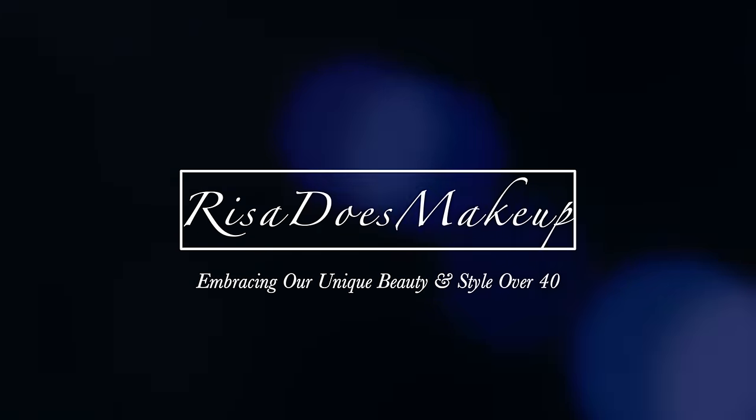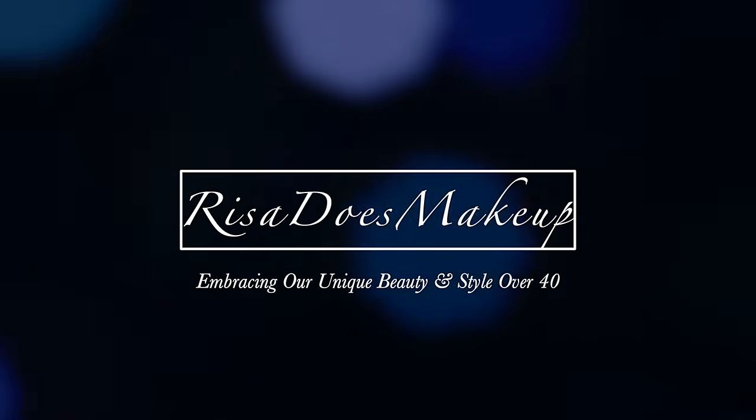Hello everyone. In today's video I'm going to be sharing with you 15 must-have fall essentials. In the past, when I've done these seasonal videos, I've mainly focused on just beauty. However, this time I decided to switch things up a bit and I will be sharing a few things from other categories like fashion and home. Because the majority of you watch my videos for beauty, I will be starting with that category, then moving on to fashion and then home items.